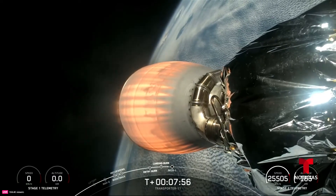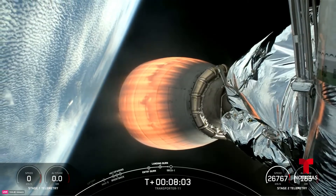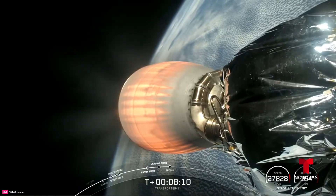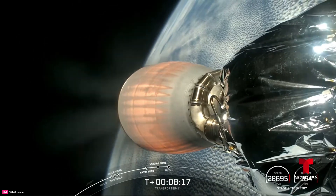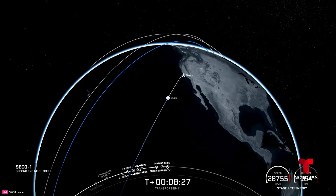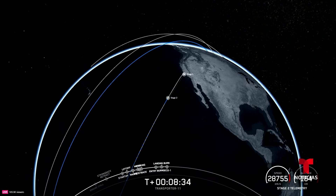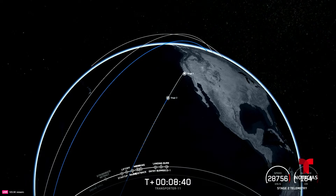Next up, just about 20 seconds away, will be the Merlin vacuum shutdown — SECO, second engine cutoff number one. Stage 2 FTS is saved. Successful shutdown of the Merlin vacuum engine for the insertion orbit. Nominal parking orbit — indicating that we are in the target orbit for insertion of today's mission around planet Earth.